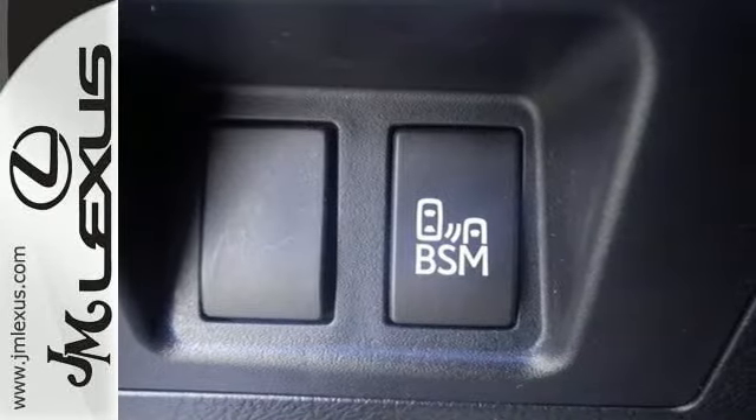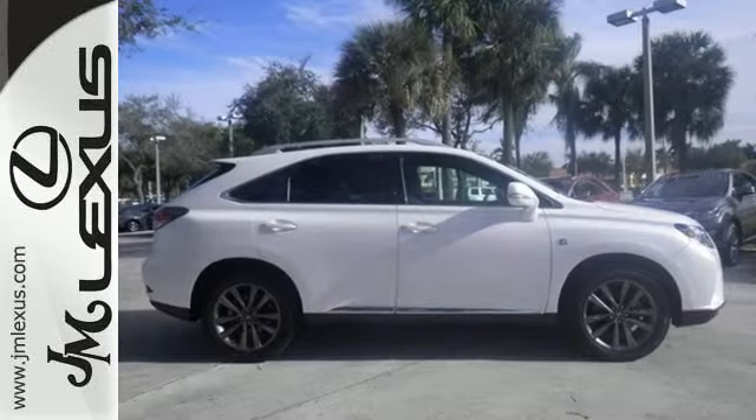This RX 350 represents a great addition to your family. Make it yours today!